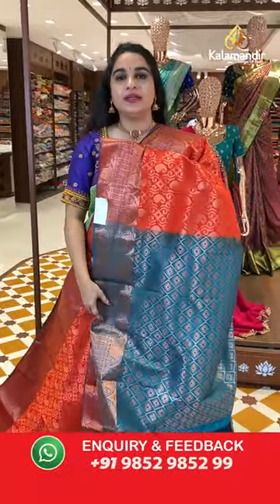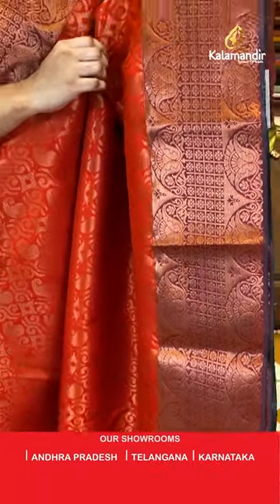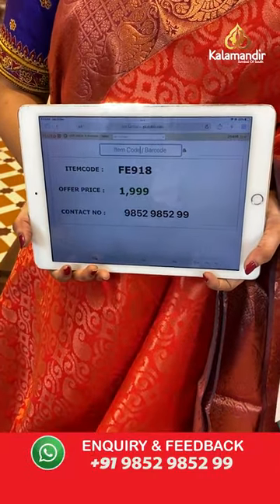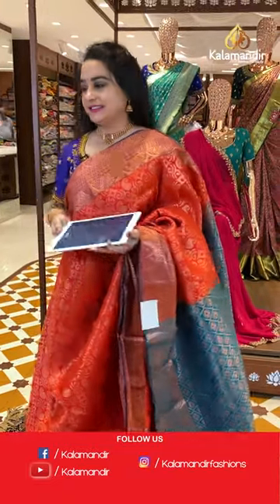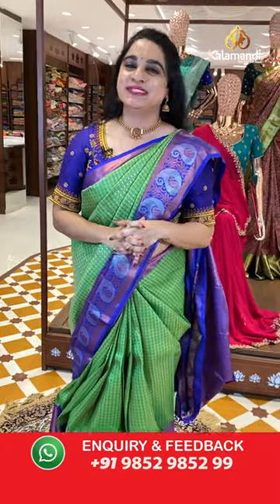Red and rama green color saree — very traditional and ethnic. The body has symmetrical diamonds and paisleys in copper zari. The border has contrast checks, floral brocade, and opposite paisley motifs in copper zari. Coming to the pallu, contrast pallu with symmetrical diamond checks brocade in copper zari. Paired up with a contrast self-embossed design blouse with border. Saree code is FE918 and special price is ₹1999 only. If you miss this live show, don't worry — all videos and live shows are saved on our Instagram, Facebook, and YouTube.